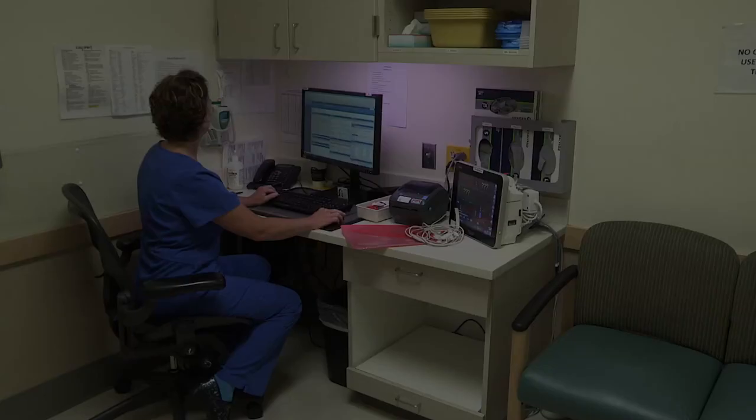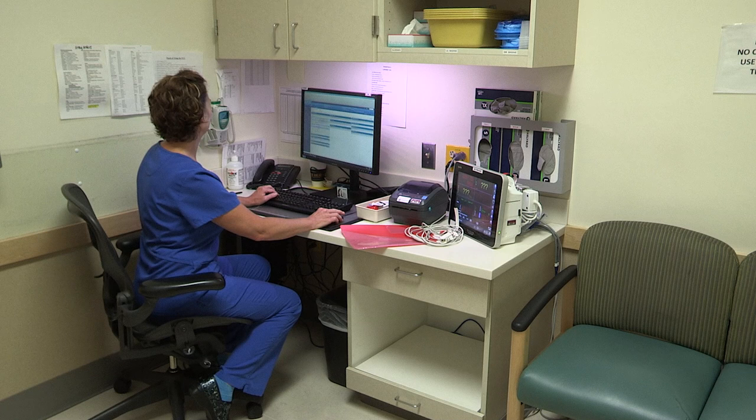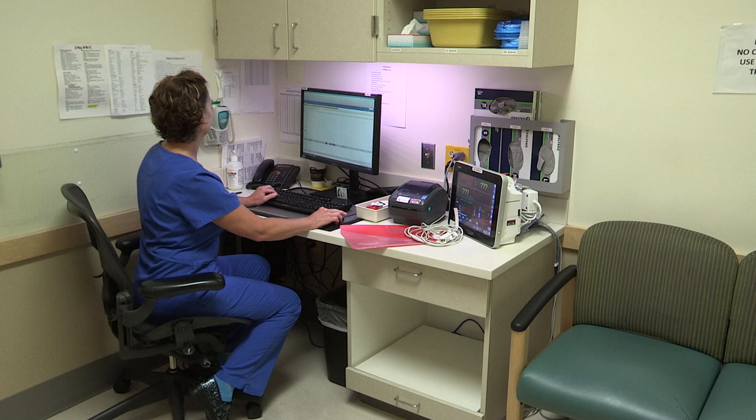Here in the triage room, the triage nurse will collect your vitals — your blood pressure, your heart rate, your temperature, and your oxygenation — as well as collect your medical history. This will help determine the severity of your condition and if you should be seen at the urgent care side or the emergency side.